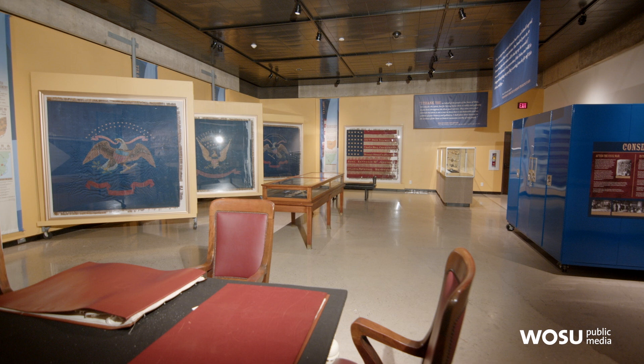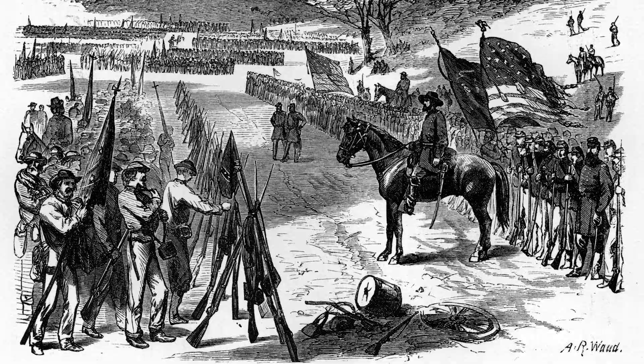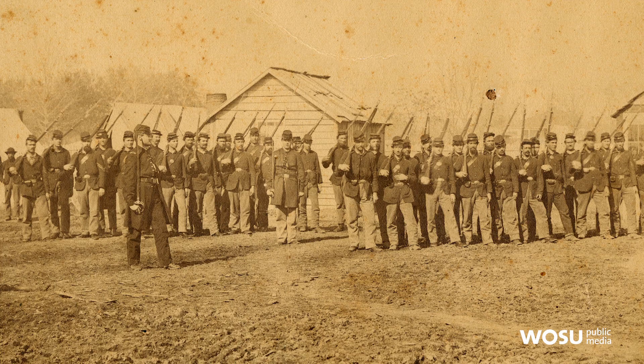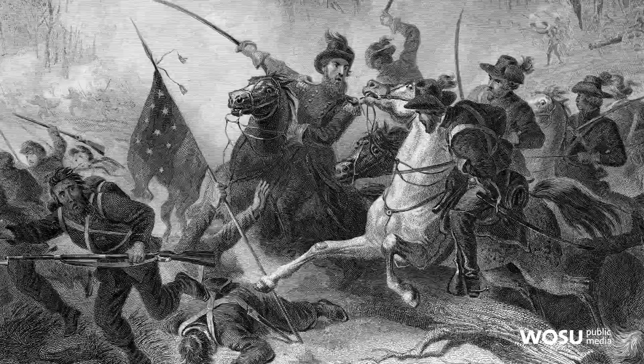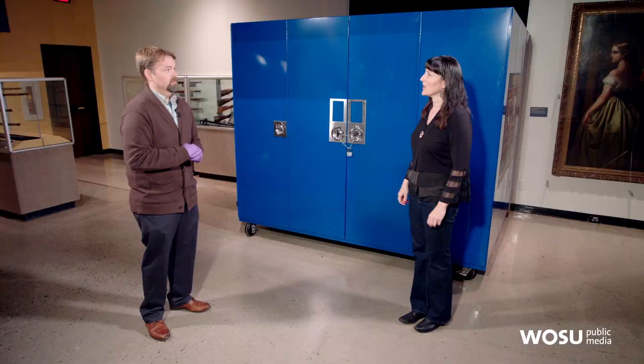Each regiment in the Civil War would carry a battle flag. They would normally have two flags — a national flag that looked like the national flag of that time, and a regimental flag, which would highlight their specific regiment. There were about 200 regiments from Ohio during the Civil War. It was an honor to be the flag bearer because you carried the flag and that allowed people in your regiment to see where they were supposed to go and follow battle orders.